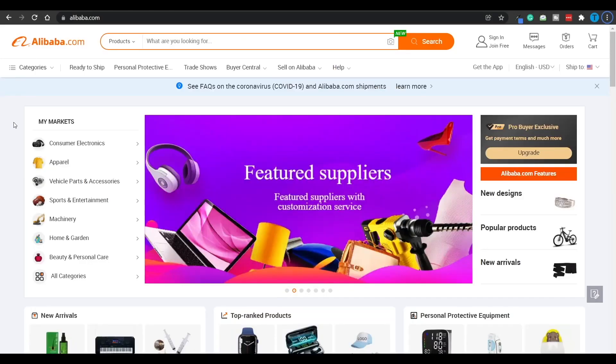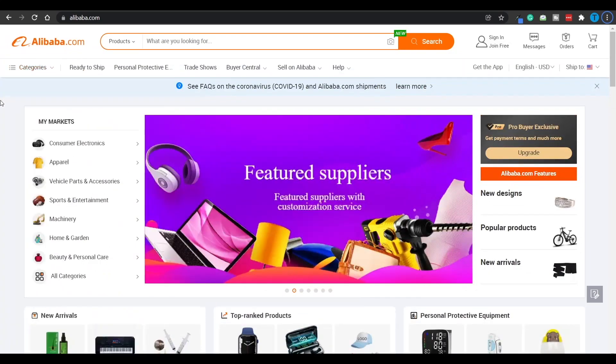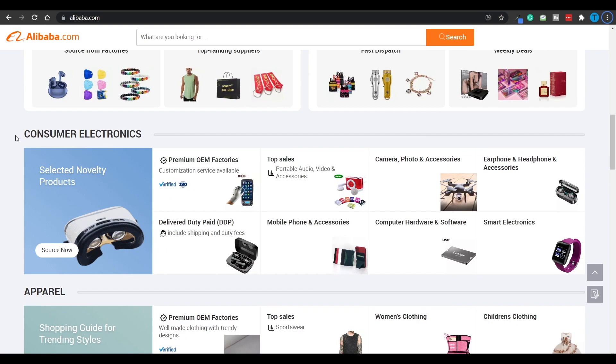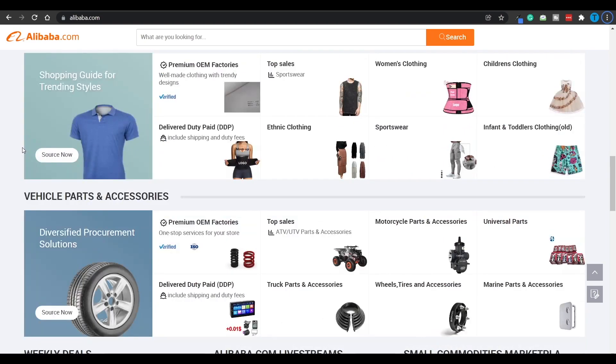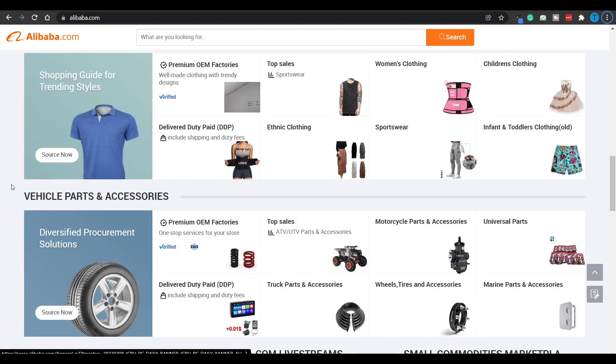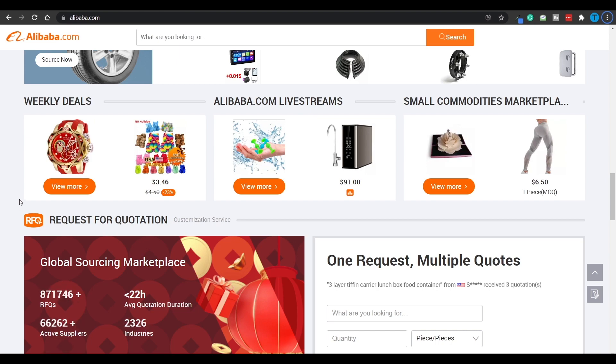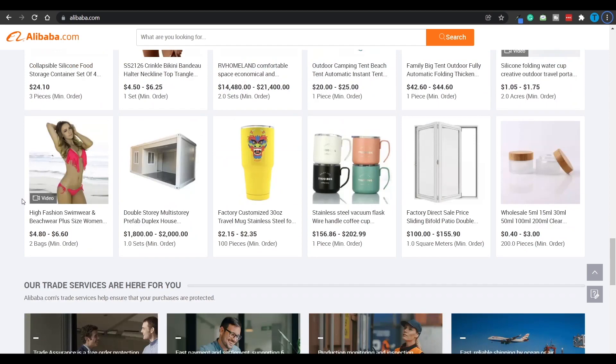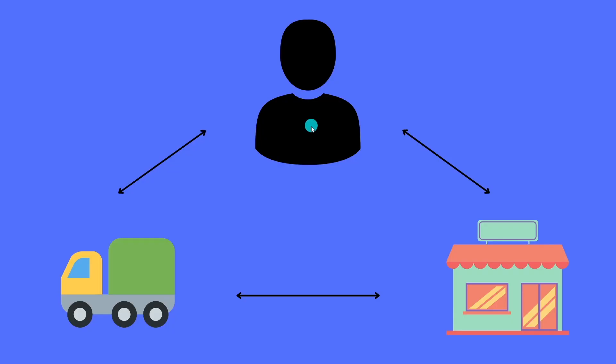I'm positive most of you watching this video are already familiar with Alibaba.com. This is a huge platform and it's also going to be a really important tool for our method today, but it's not going to be enough. Unless you have a full and in-depth understanding of how the business model works, you won't be able to take action. Generally speaking, dropshipping works like this.